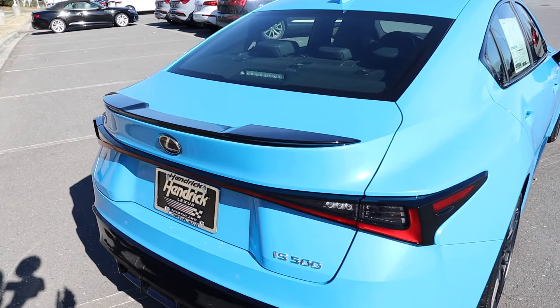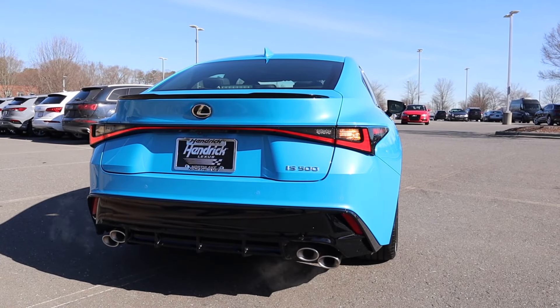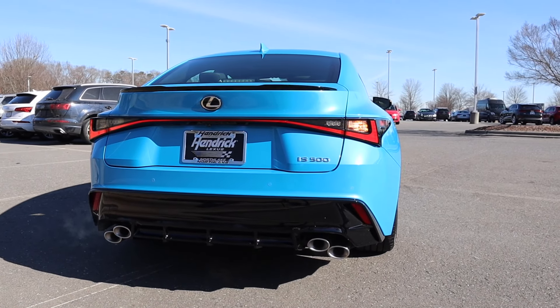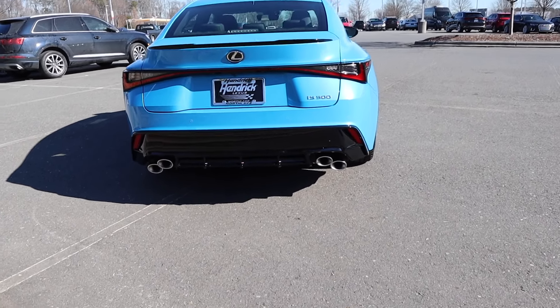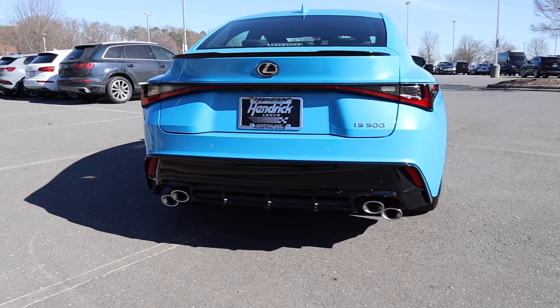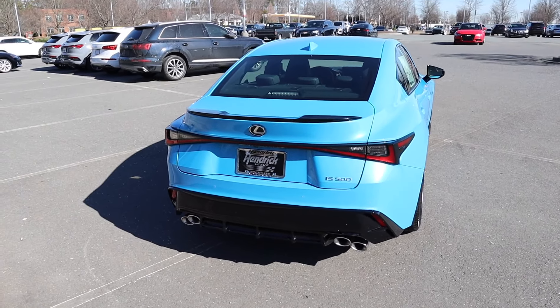In back, this has a small gloss black trunk-mounted spoiler, LED taillights with a bar that goes right through the trunk, a backup camera, all the sensors, more gloss black, and then the uneven stacked dual exhaust on both sides — which we'll take a listen to in just a little bit.